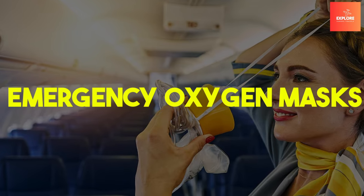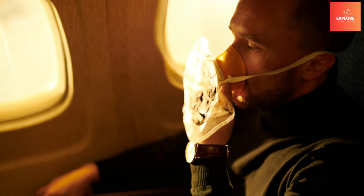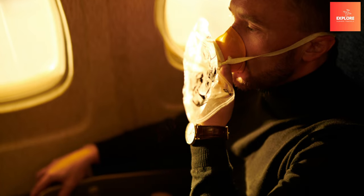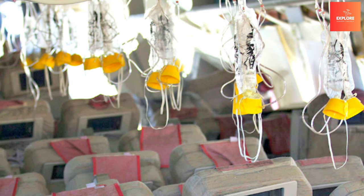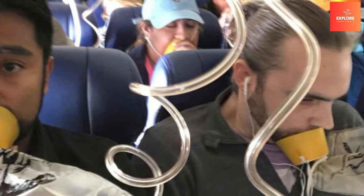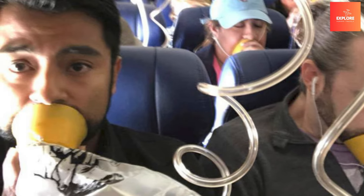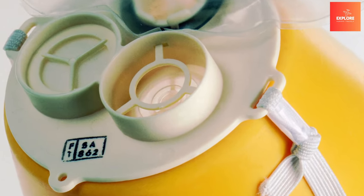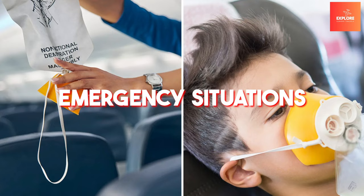Number 1: Emergency Oxygen Masks. Emergency oxygen masks, suspended from overhead compartments, are critical lifesaving features in aviation. Activated during a sudden loss of cabin pressure, these masks supply passengers with vital oxygen, averting the risk of hypoxia. Passengers are instructed to secure their own masks before assisting others, emphasizing the importance of self-preservation in emergency situations.